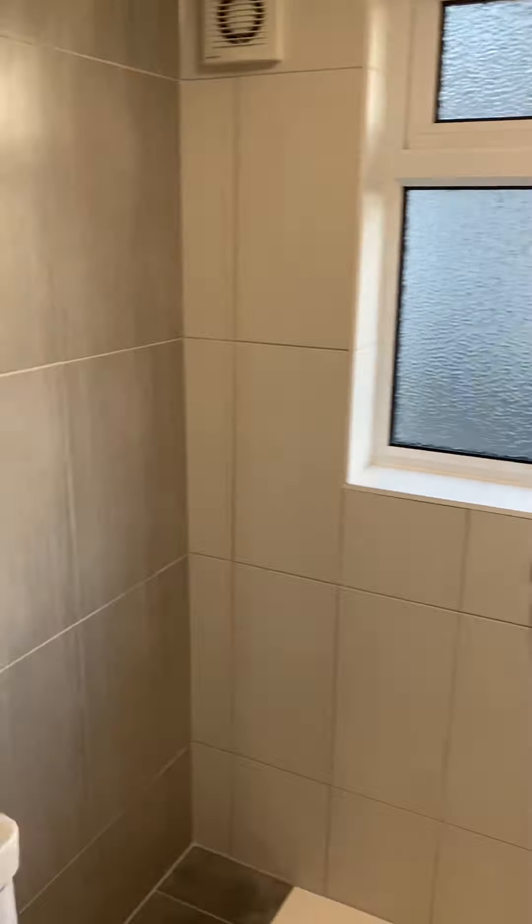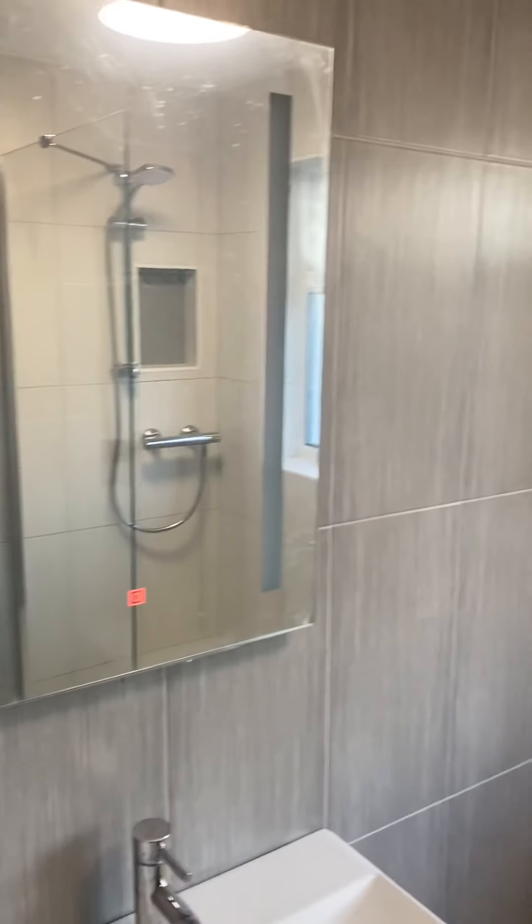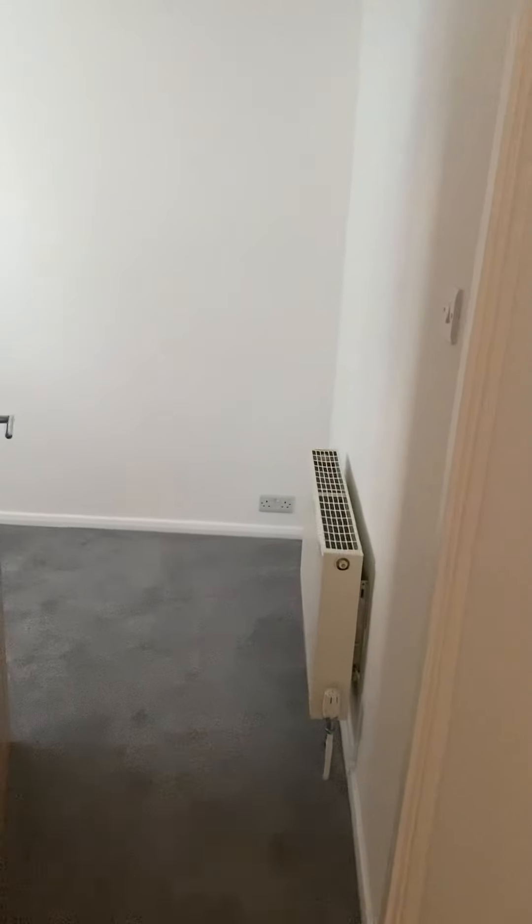Heading down the hallway, we then come to the modern bathroom, which has a very large walk-in shower. We have a WC, a big walk-in shower, and a sink with storage space underneath.